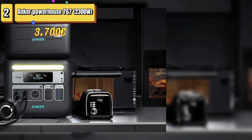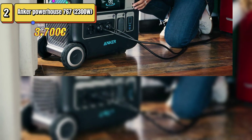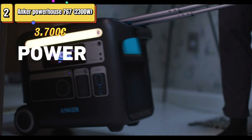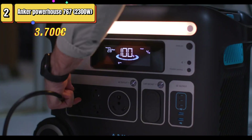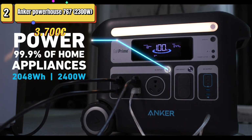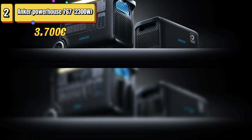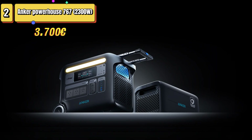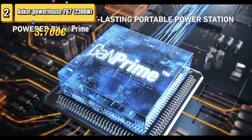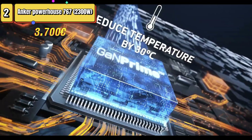The Anker Powerhouse 767 is an impressive portable power station, ideal for those seeking reliability during trips such as car camping, van living, and even dealing with household power outages. Thanks to heavy-grade LiFePO4 batteries with an expected lifespan of 10 years and over 3,000 guaranteed charging cycles, this model is designed to last. You can expand the capacity to 4,096 watt-hours by purchasing an additional battery, perfect for prolonging independence from the power grid. One practical feature is the built-in LED light, which offers three brightness levels and an SOS mode, ideal for evening camping use.